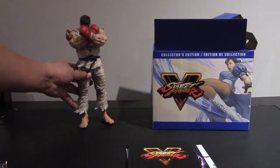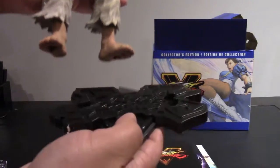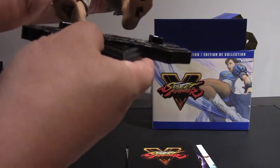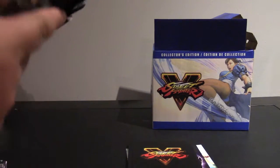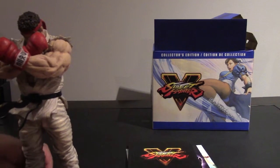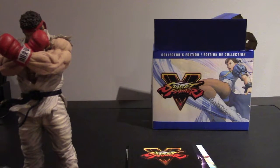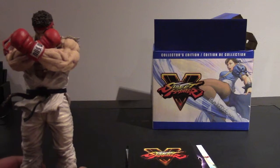But you know, what can you do? Here it is — here's the statue assembled, there's the base. It just snaps onto the base at the feet. There's a spot for the left foot and a spot for the right foot.